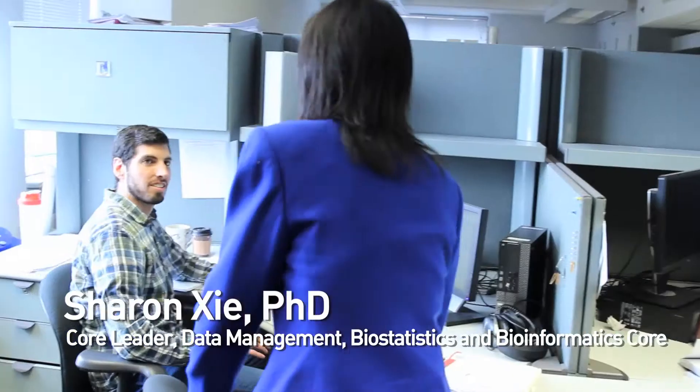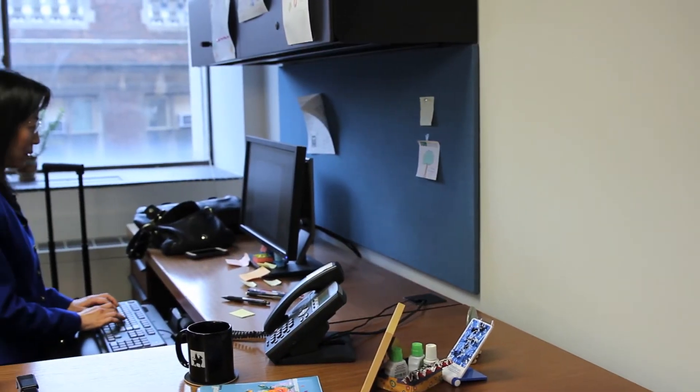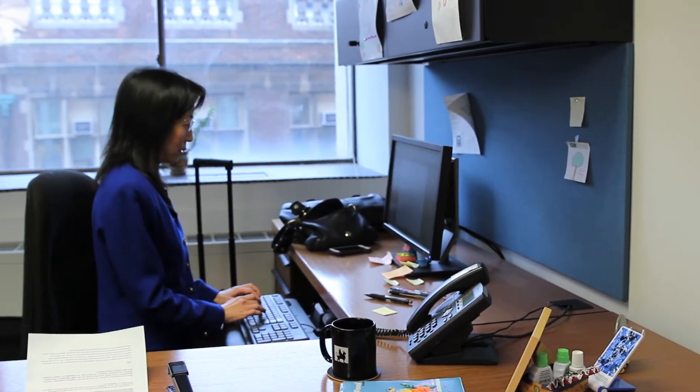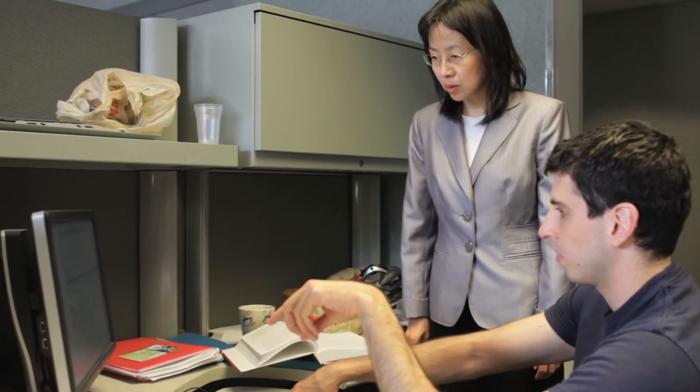I lead the Database, Biostatistics, and Bioinformatics Core here at the Udall Center. We provide expertise in biostatistics to all cores and projects, including study design guidance and optimal sample size determinations. An important mission of our core is to provide statistical training to the next generation of physician scientists, neuropathologists, geneticists, biostatisticians, and bioinformaticians.